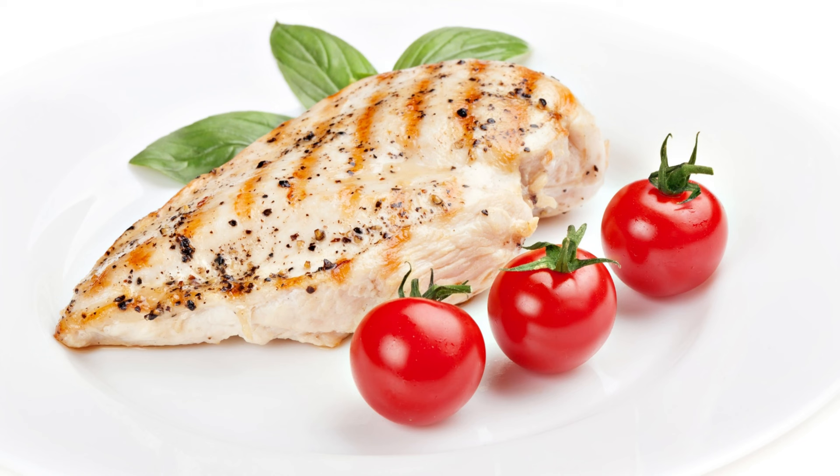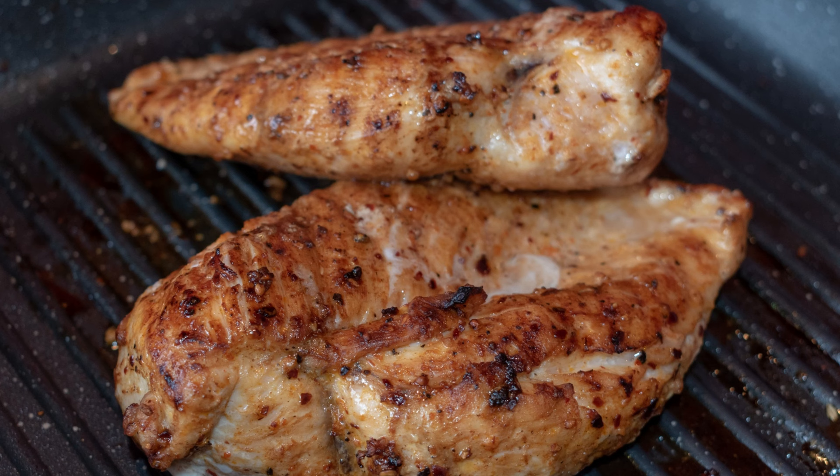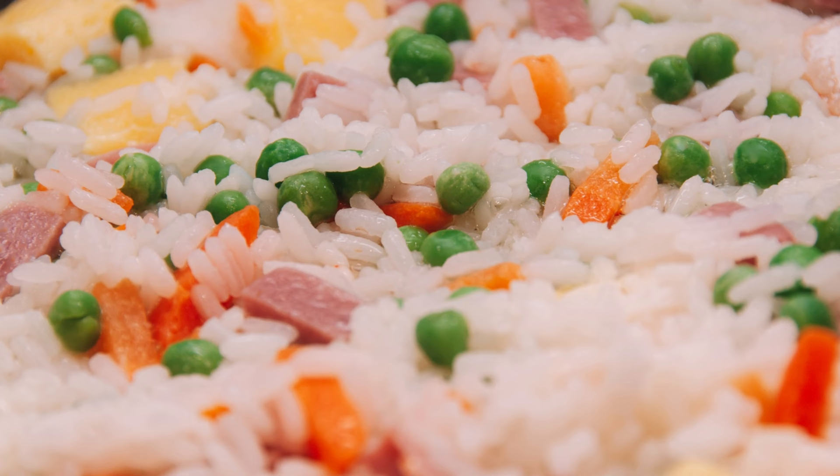6. Grilled Chicken Breast. A healthy meal prep for this week can also be grilled chicken. Grill the chicken breast on the grill with your favorite spices for extra flavor.